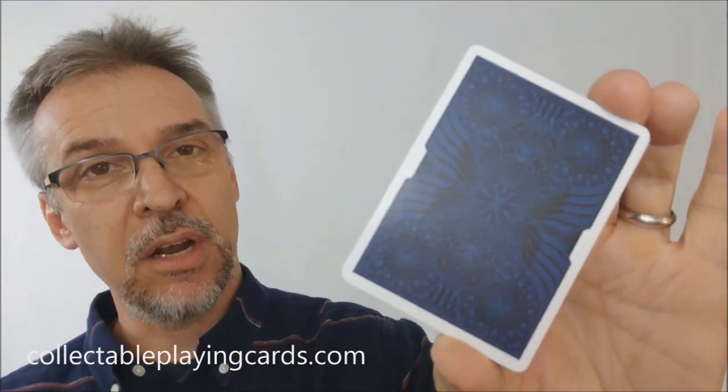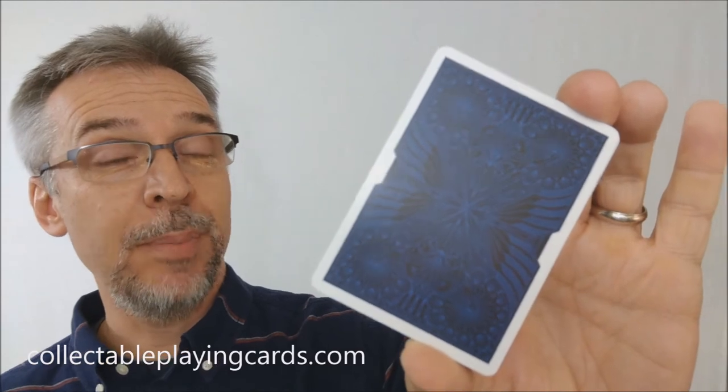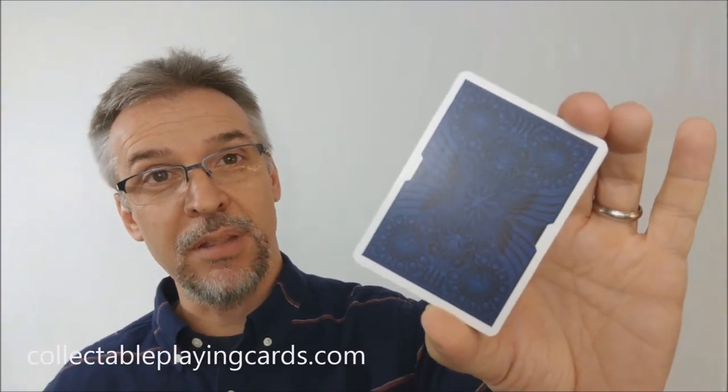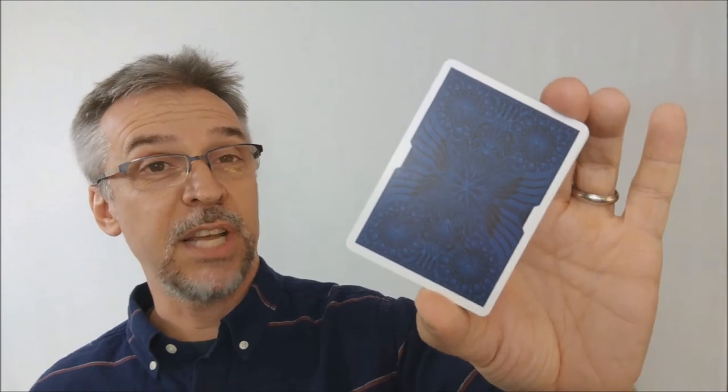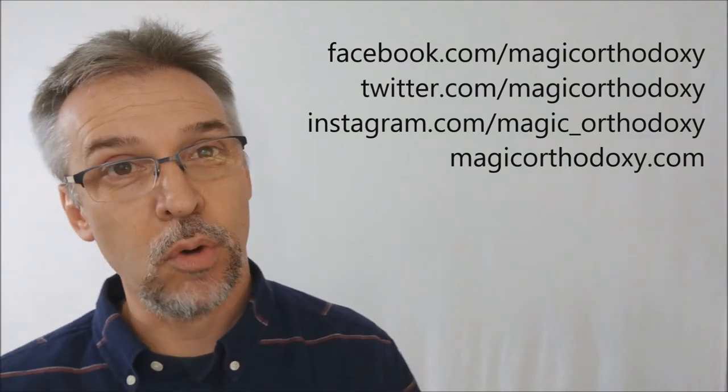That is my review of the Nyx playing cards from Collectible Playing Cards. We ask that you like this video so other people can find it faster. We also recommend that you subscribe to this channel to stay up to date on the latest in cards and card magic. If you want to follow me on social media, I'm at facebook.com/magicorthodoxy, twitter.com/magicorthodoxy, instagram.com/magic_orthodoxy, and if you ever need more content, you can always find it at magicorthodoxy.com.